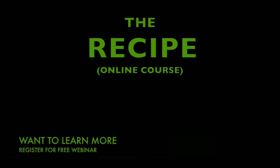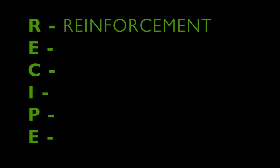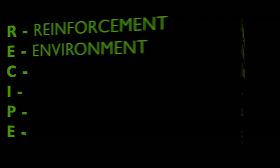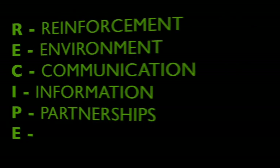I'm going to combine what you just learned with all the ingredients you need for success — the recipe for successful behavior management of animals in your care. The recipe is an acronym standing for: Reinforcement, Environment, Communication, Information, Partnerships, and Empowerment.